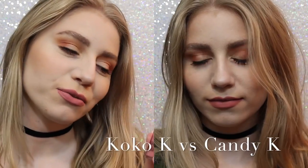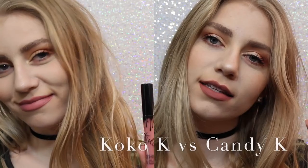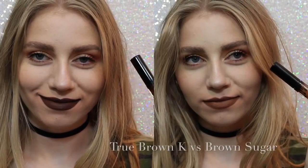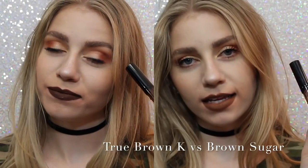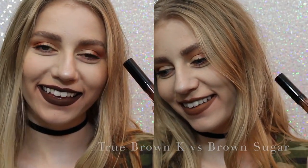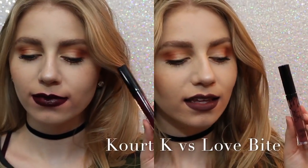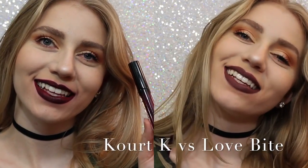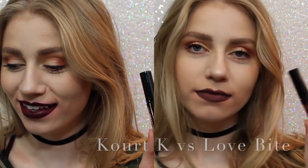So now I want to show you comparisons. On the left we have Coco K, on the right we have Candy K. As you can see, Coco K is a lot pinker, but not much pinker. Candy K is just more of a neutral, everyday color. Next, True Brown vs. Brown Sugar. There was a lot of confusion with this shade when it came out. True Brown is a lot darker than Brown Sugar, and a lot more chocolatey. And lastly, Quark K vs. Love Bite. Obviously I would choose Love Bite over Quark K, because Quark K has some serious splotchiness issues. So, that's that.